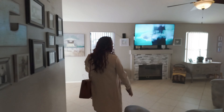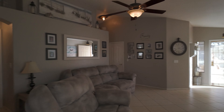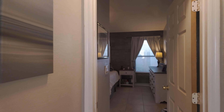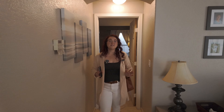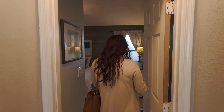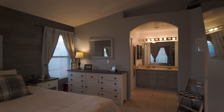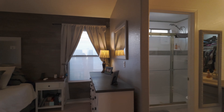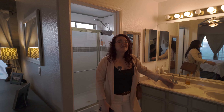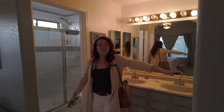This is where the primary bedroom is — the owner's suite. This is a king size bed so you can see there's plenty of space in here. You have a walk-in closet as well as an en suite right next to it. As you can see this is the double sink. You have a water closet as well as a stand up shower. Your walk-in closet is over here.